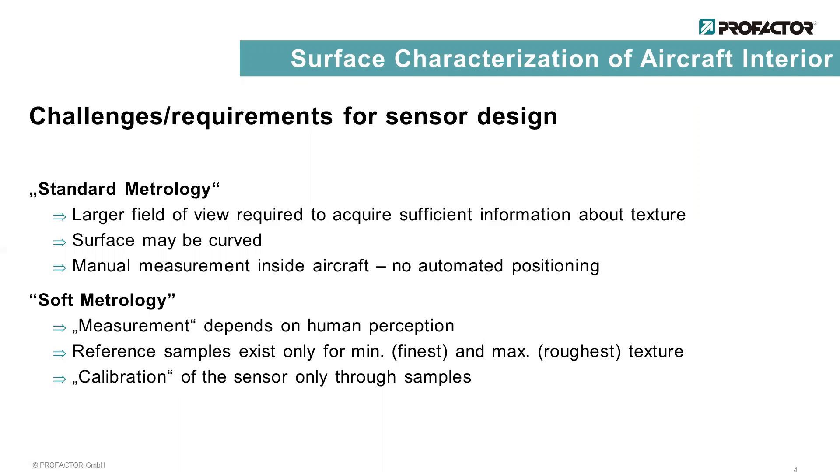There are also soft requirements which depend on the human perception. The results of the sensor must be similar to the surface assessment of humans. The two reference samples for the coarseness of the surface only represent the coarsest and finest allowed surfaces. And for the calibration of the sensor, there are only samples available which are scored by experts. Therefore, the calibration depends on the human perception of the surface.